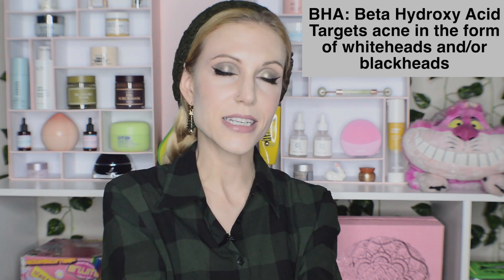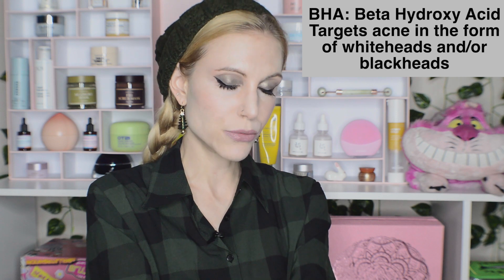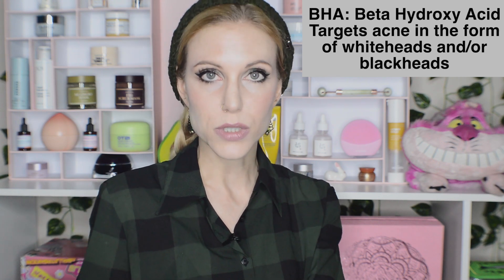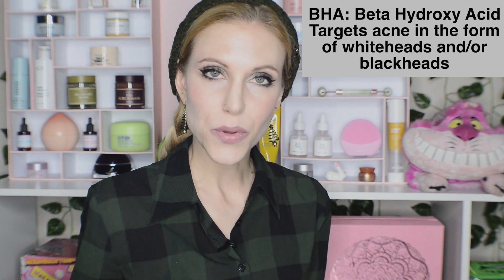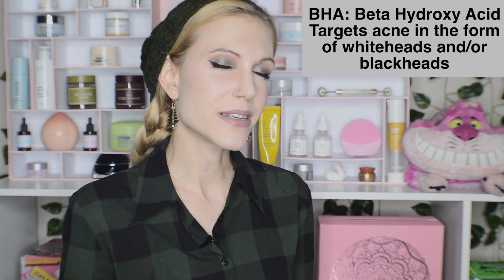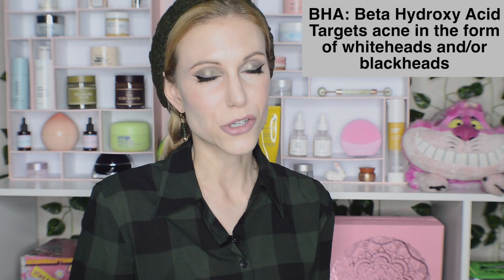BHA is going to be a fantastic ingredient if you're somebody dealing with whiteheads and blackheads. If you do deal with more severe forms of acne — I've dealt with cystic acne and sometimes still do — pretty much any skincare products you apply over open wounds, including cystic acne, are probably going to hurt. So this could be a difficult category depending on your acne type, and this is why if you do deal with acne, the best place to start will always be with a dermatologist.